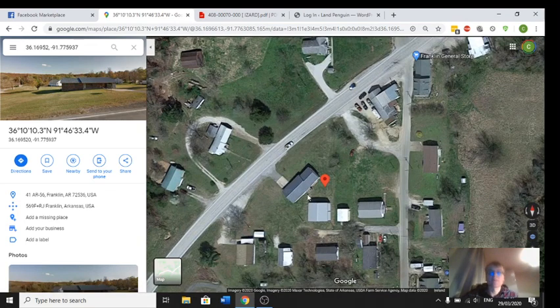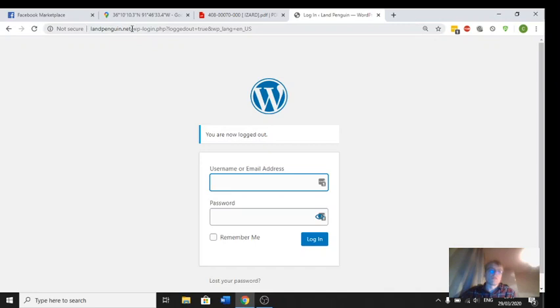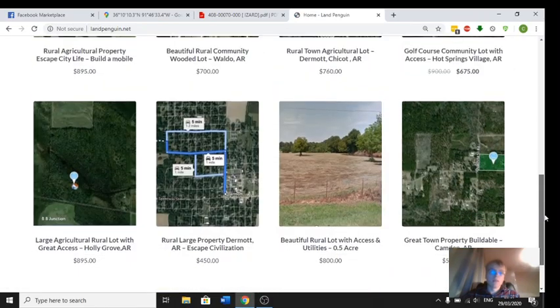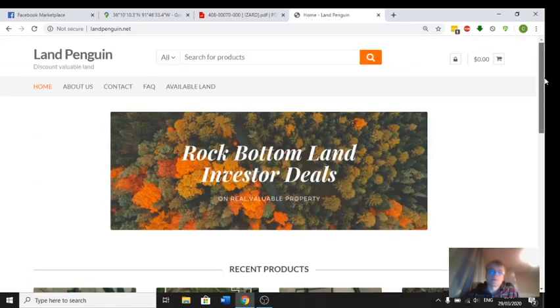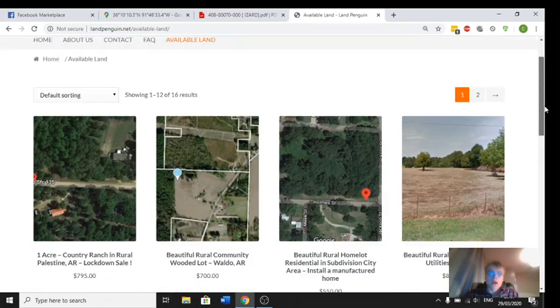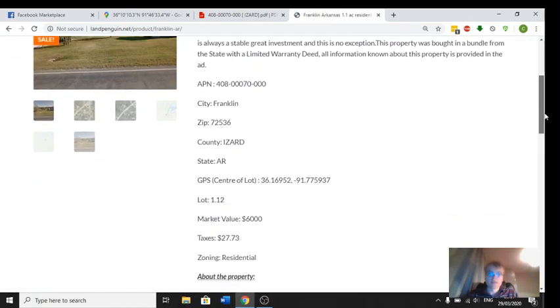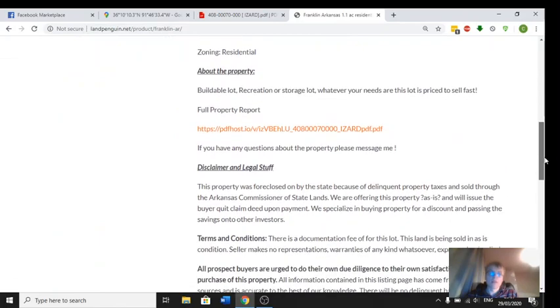Let me show you my website if you wish to purchase. You can find this property, if it's still available, on my website — just go to Available Land. I've put this property on sale; it's only $575 as of recording this video.